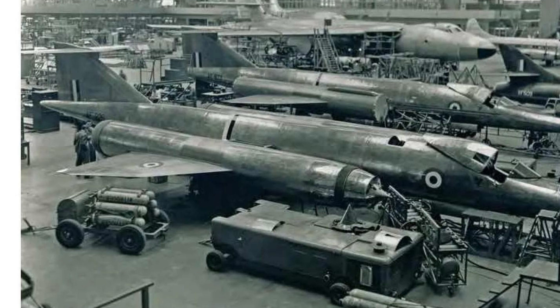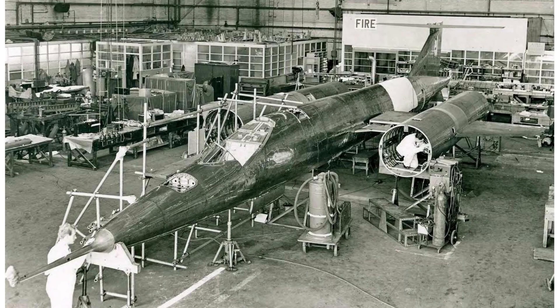Additionally, the Bristol 188 was plagued by technical problems during its development and testing phase. The aircraft experienced numerous structural failures and accidents, which caused delays and raised concerns about its safety. These setbacks further eroded confidence in the aircraft and ultimately contributed to its demise.